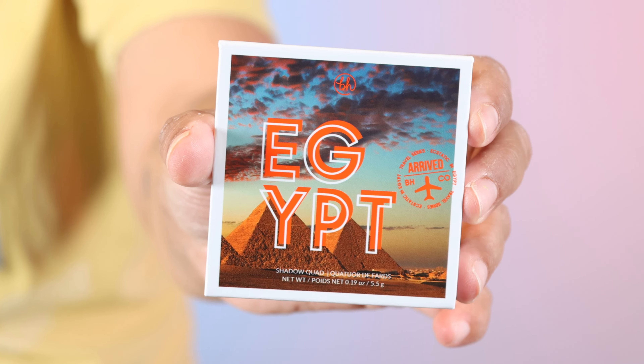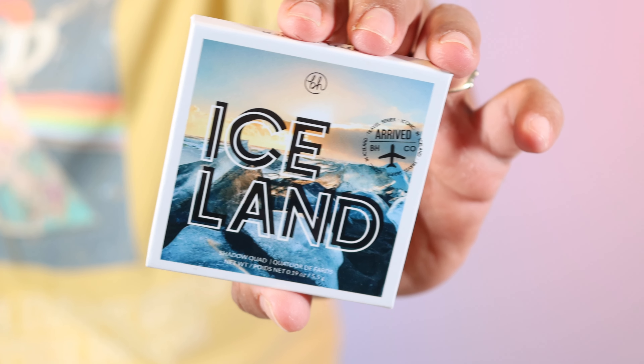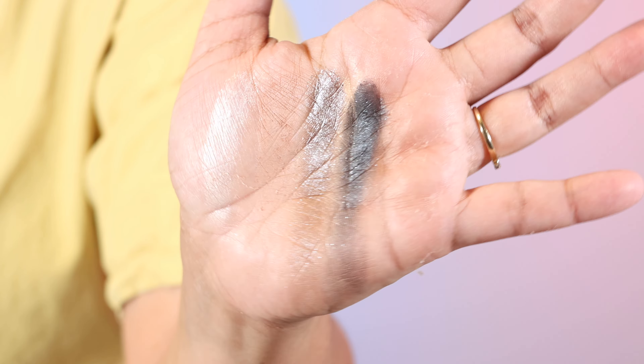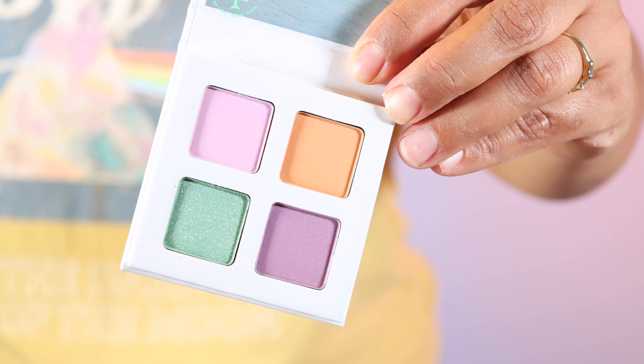Basically there are five eyeshadow quads and then a face palette. The face palette is called Cute in Cabo — 'spring break forever' — it's made for medium skin tones and features a soft gold highlight with pearlescent shimmer finishes so you can glow on the go. I did swatch this and it seems like a mid-tone palette, so I think I'll be able to use it as a bronzer. I'm testing out multiple things today.